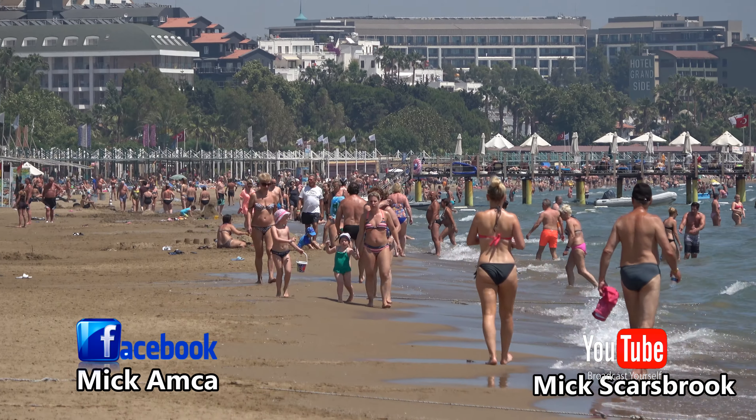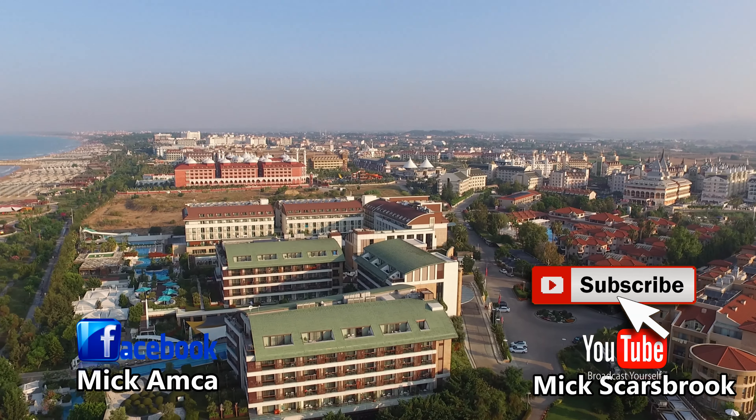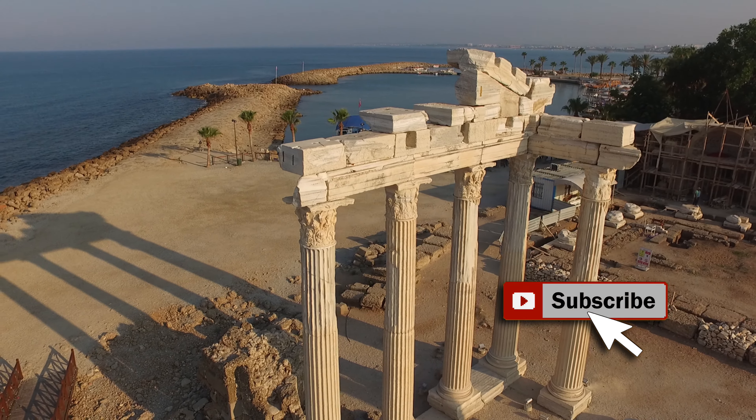Miles and miles of fine sandy tourist beach, literally hundreds of luxury hotels and thousands of years of ancient history and ruins. Welcome to the resort of Side.